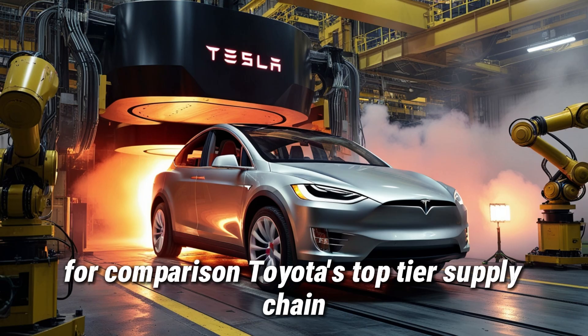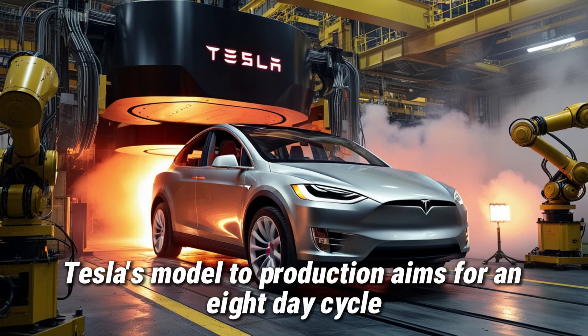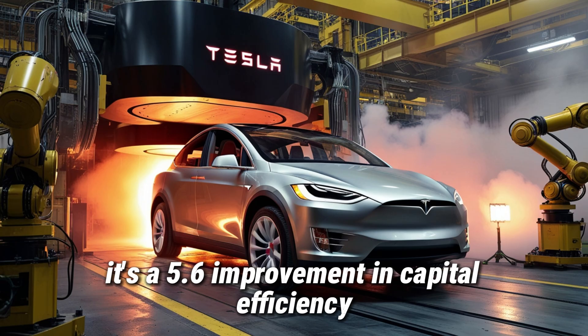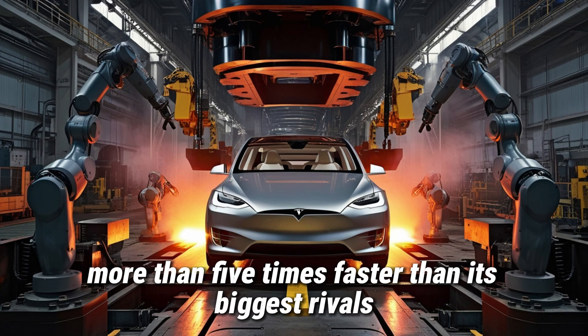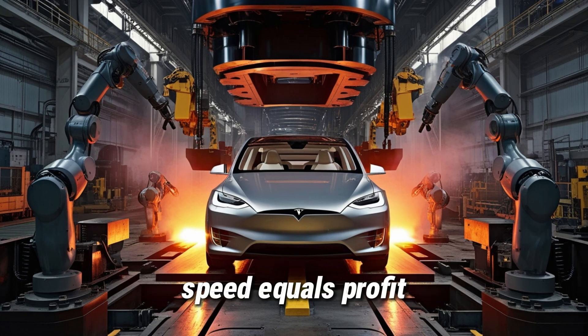For comparison, Toyota's top-tier supply chain can turn over its inventory in about 45 days. Tesla's Model 2 production aims for an 8-day cycle. That's not a small upgrade — it's a 5.6x improvement in capital efficiency. Tesla can build cars more than 5 times faster than its biggest rivals. In 2026 manufacturing terms, speed equals profit.